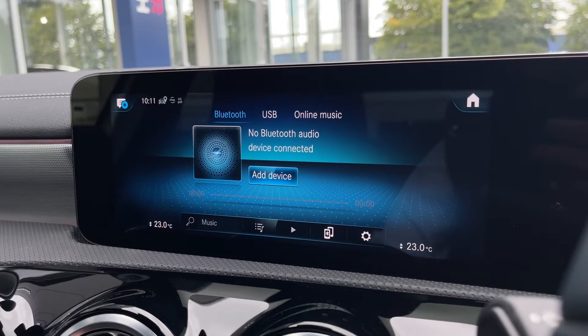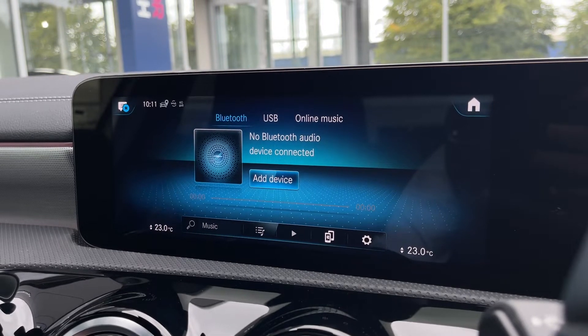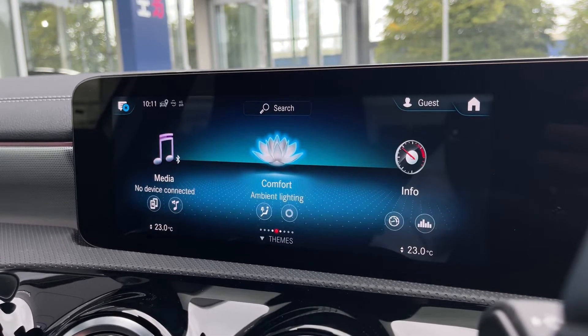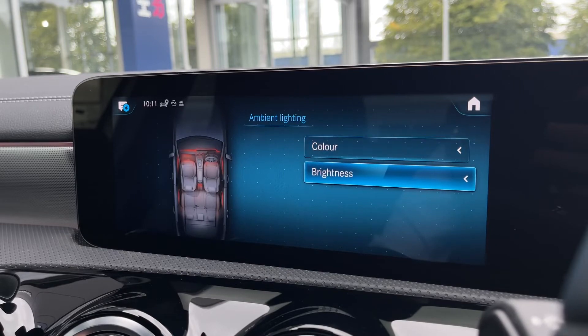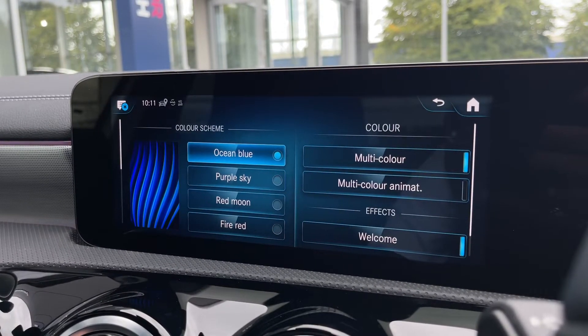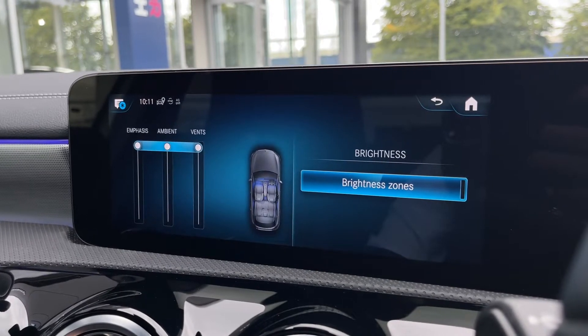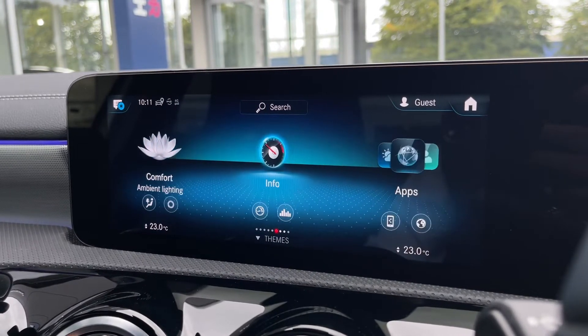Onto media: as mentioned, it comes with Bluetooth and you can also connect via USB, both allowing you to stream your music to the system. The comfort options allow you to go in and customise the gorgeous ambient lighting — you can adjust the colour scheme by selecting a preset or choosing your own colour, and you have the option to turn the brightness down as well.